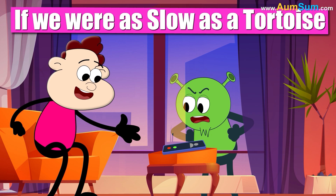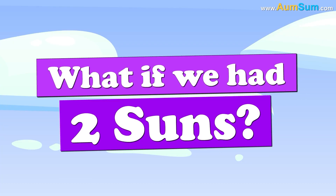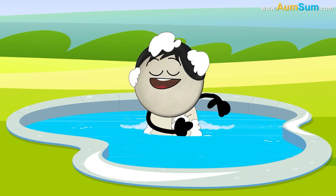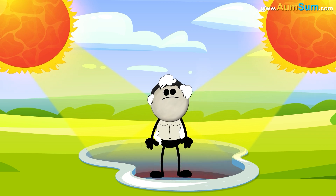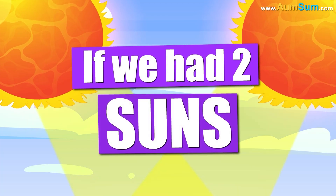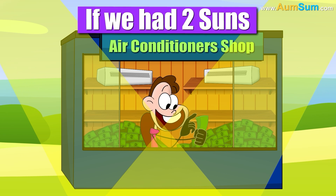Aliens may never visit planet Earth again. What if we had two suns? That would be super cool! If we had two suns, sales of air conditioners will definitely skyrocket.